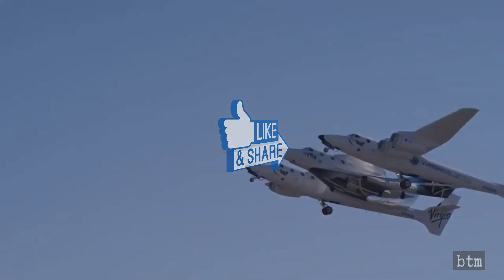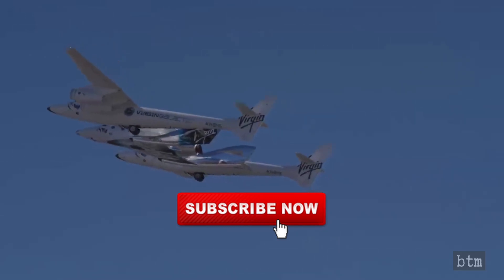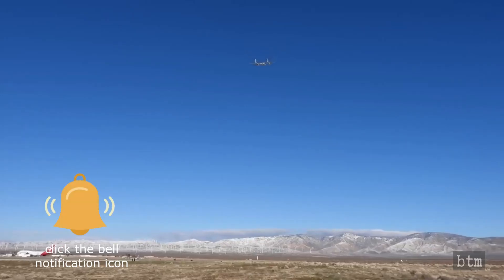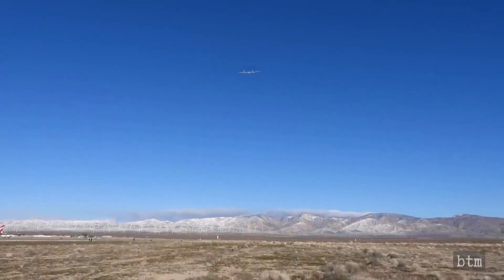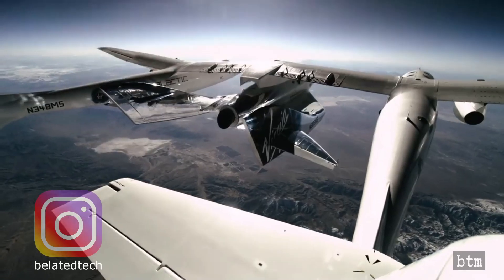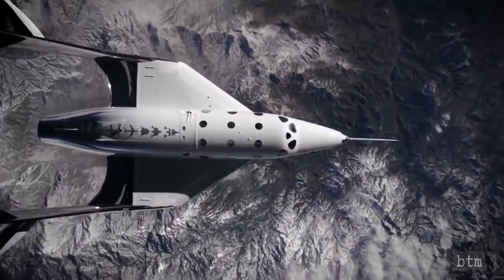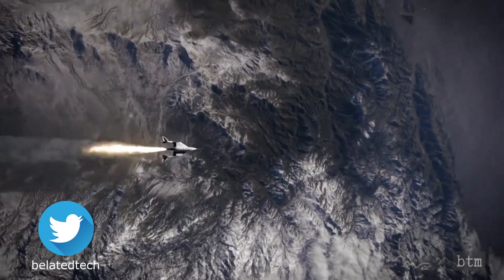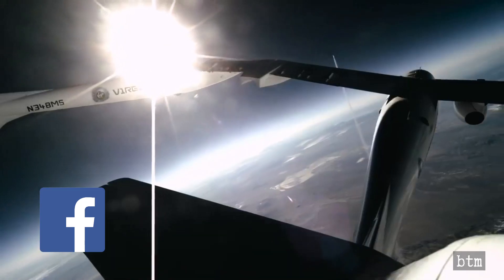If so, click that like button. We'll see you in the next one.